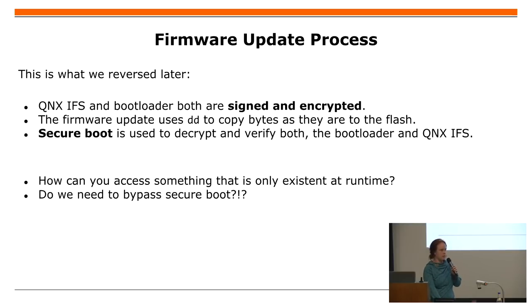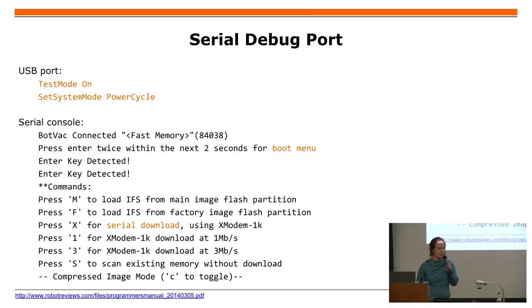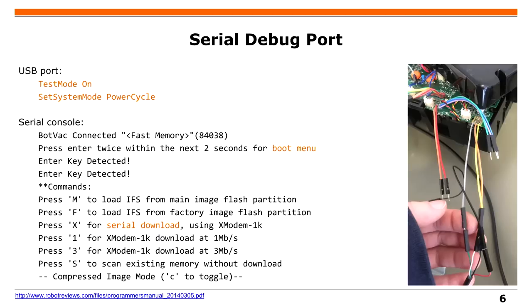This means that to extract something from the system, you need to break the secure boot in some way. So I started looking through all kinds of serial ports — there are tons of ports there. The only unlabeled port is actually a serial port. For the newer Forvec robots, they even have it as an outside port so you don't need to disassemble your robot, but for the older ones you do.